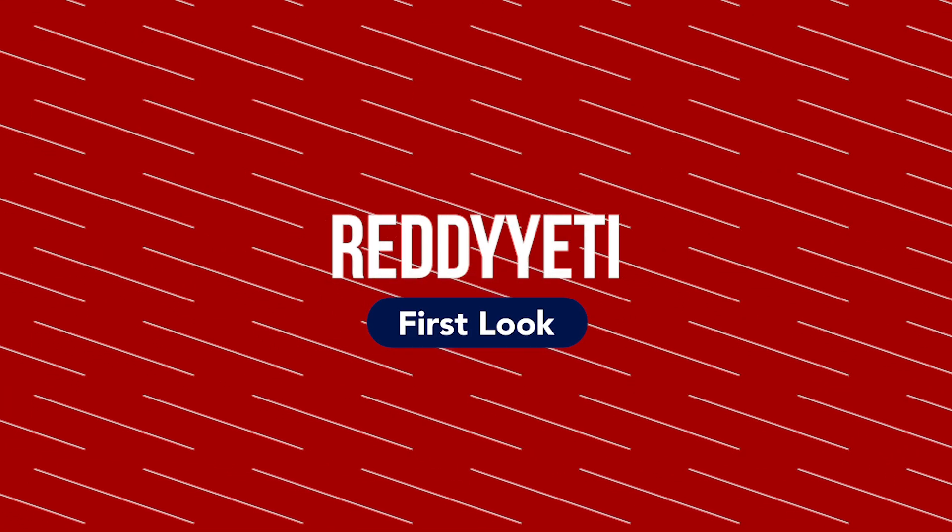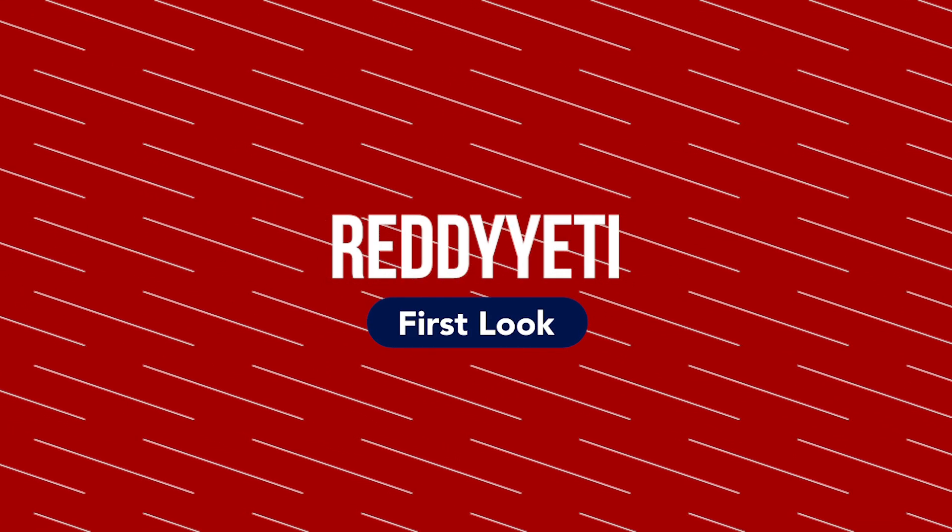Hey guys, welcome to another Ready Yeti First Look. I am Matt and this week we're going to be checking out InsideTracker. It's an app, that's why I don't really have anything to show. InsideTracker gives you the tools to keep tabs on what's happening below the surface — one might say they give you the ability to track your insides.